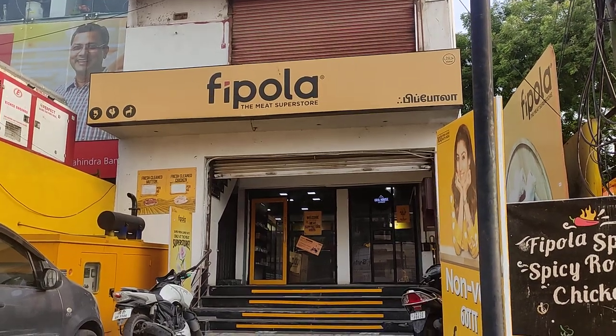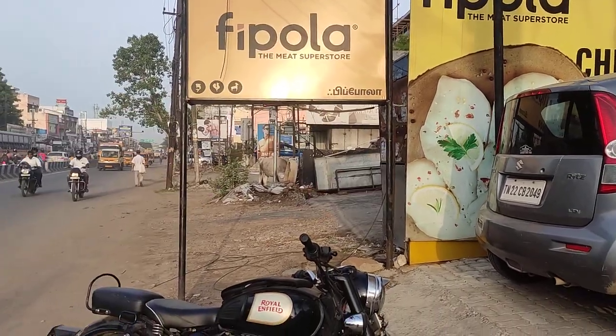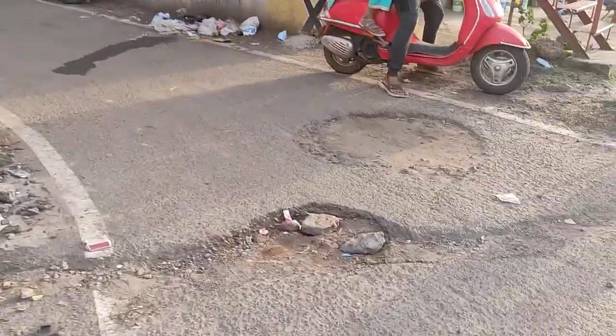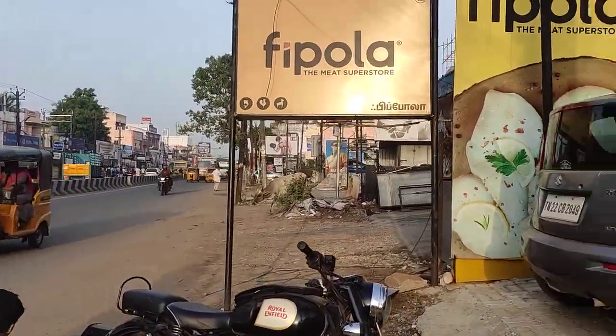We can see it is a meat store, 550 meters away from our mark location. Our mark location is on that side. Here we have an underground drainage system — we can see it is properly in place here, and also along this main road we have an underground drainage system.